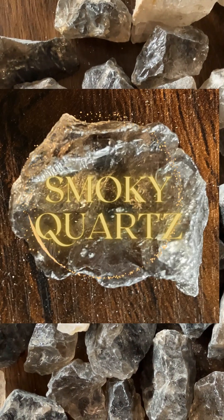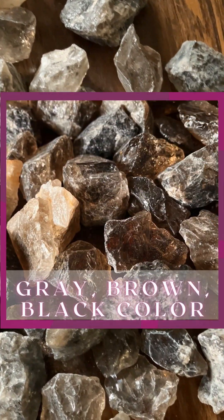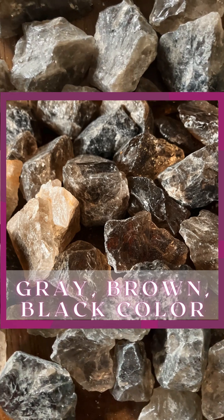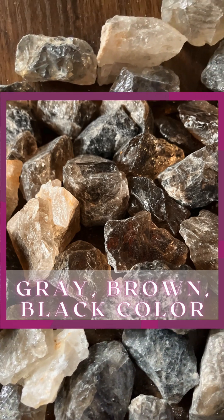Hi Rock Hounds! Let's identify Smoky Quartz. Smoky Quartz is a gray, brown, or black variety of the mineral quartz. The smoky variety owes its color to gamma irradiation and to the presence of traces of aluminum built into the crystal lattice.